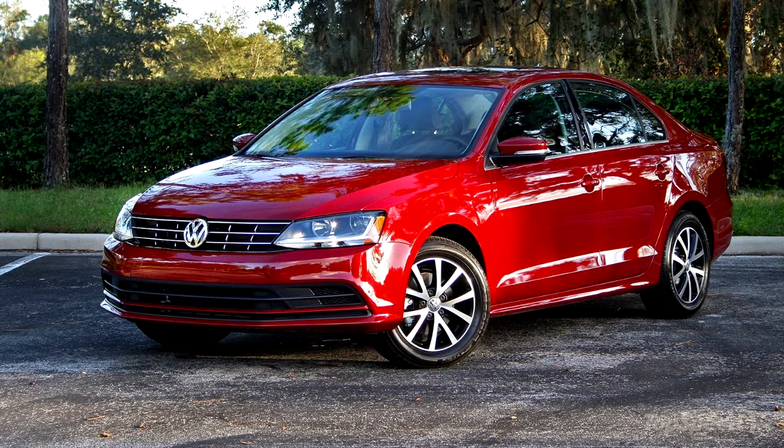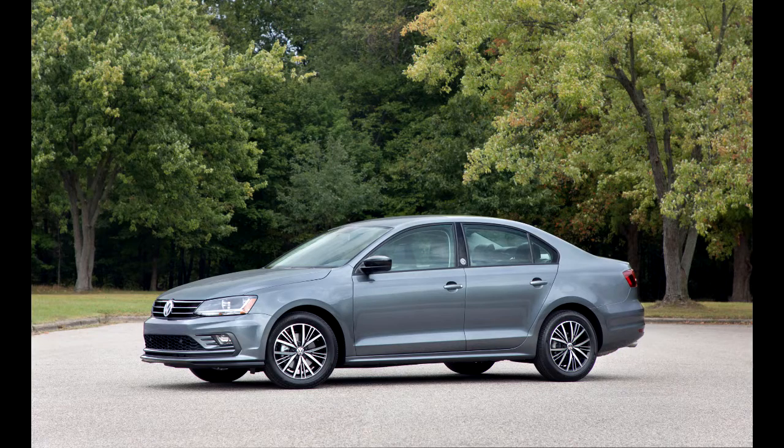What's new for 2018? Major changes are still a model year away for the Jetta, which is due for a comprehensive redesign for the 2019 model year. The addition of two new trim levels in the middle of the Jetta's lineup — the Wolfsburg and the SE Sport — and the deletion of the sporty GLI trim's six-speed manual transmission marked the major tweaks to the Jetta lineup for 2018.